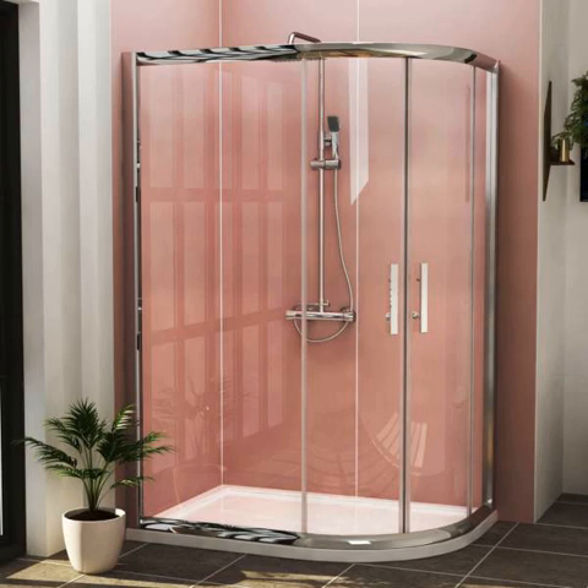Offset shower enclosures are available in 700mm and 1200mm sizes, and complement all types of bathrooms. The standard version is suitable for small bathrooms, while you can use the offset variant if you have some extra space available. It even makes a great option for medium to large spaces as well. However, you must take care of the door option in addition to that.